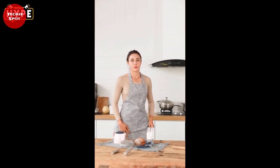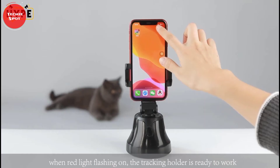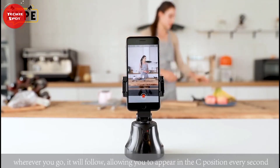It's best for online presentations and Zoom meetings, vlogging, and makeup tutorial videos. It connects via Bluetooth to your phone, it has a long-lasting battery life, and it's portable and easy to carry about. You can give it a try today.